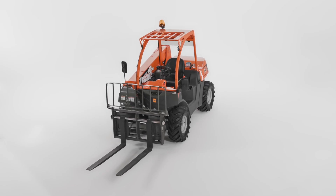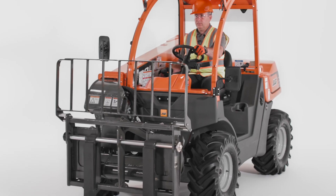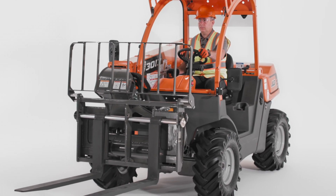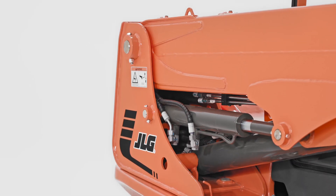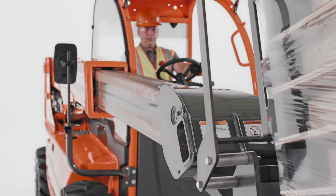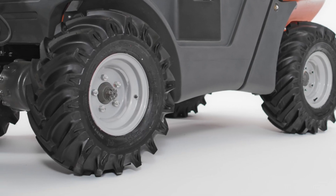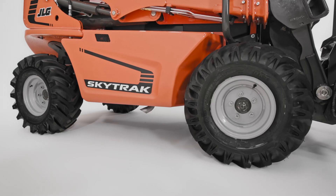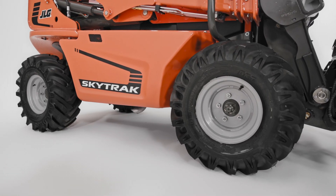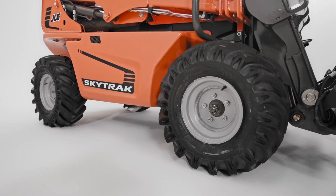You've probably noticed that this doesn't look exactly like your typical telehandler, and you're right. This is the most compact telehandler we offer, and it provides a more versatile alternative to skid steers. Compared to skid steers, the 3013 gives you more reach and lift height, as well as more ground clearance and better terrainability. This means you can use it for landscaping and hardscaping applications with less disturbance to delicate ground surfaces.